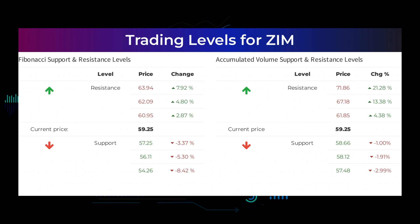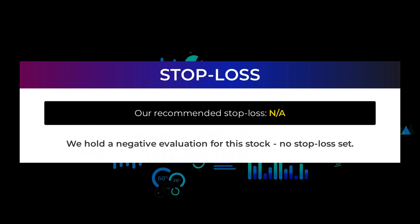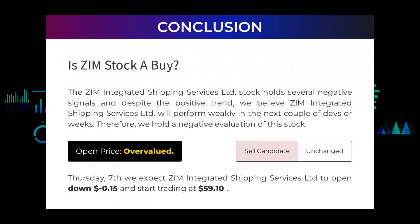The average ratings combined from several analyst sources for ZIM Integrated Shipping Services Ltd is strong buy. However, we hold a negative evaluation for this stock with no stop-loss set. The ZIM Integrated Shipping Services Limited stock holds several negative signals and, despite the positive trend, we believe ZIM Integrated Shipping Services Limited will perform weakly in the next couple of days or weeks. Therefore, we hold a negative evaluation of this stock.